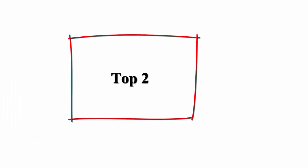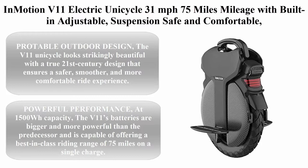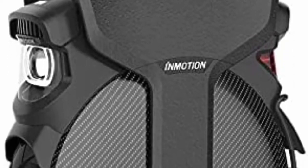Top 2: Inmotion V11 Electric Unicycle — 31mph, 75-mile mileage, with built-in adjustable suspension. Safe and comfortable cruising EUC.